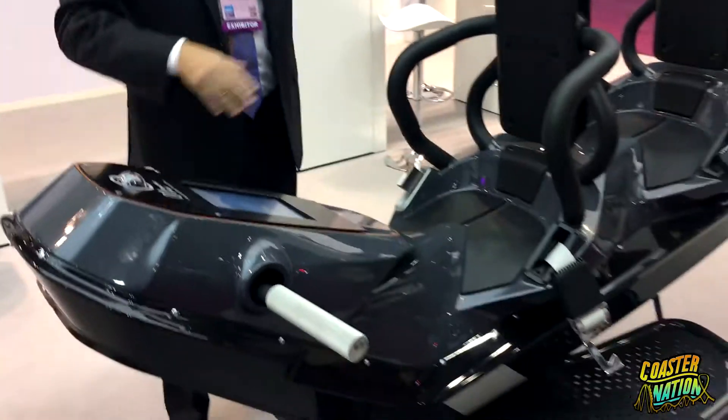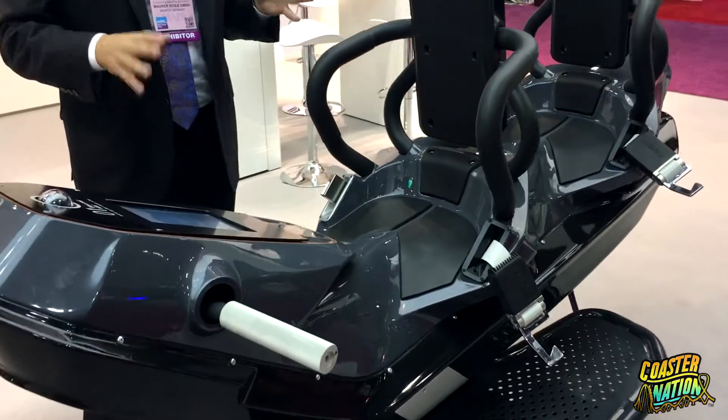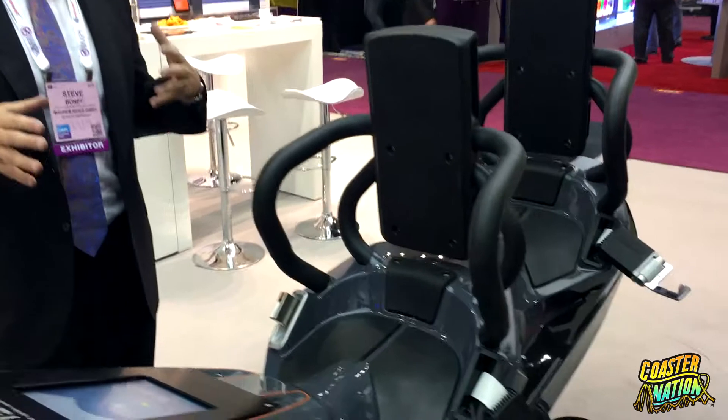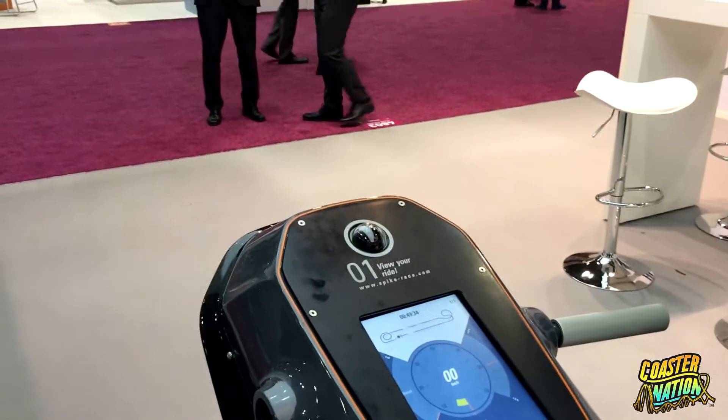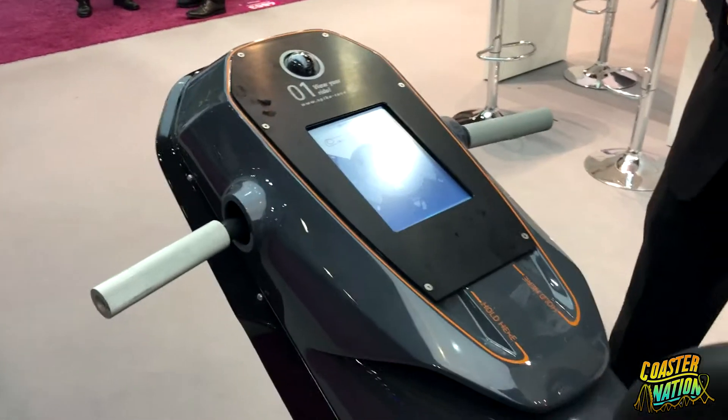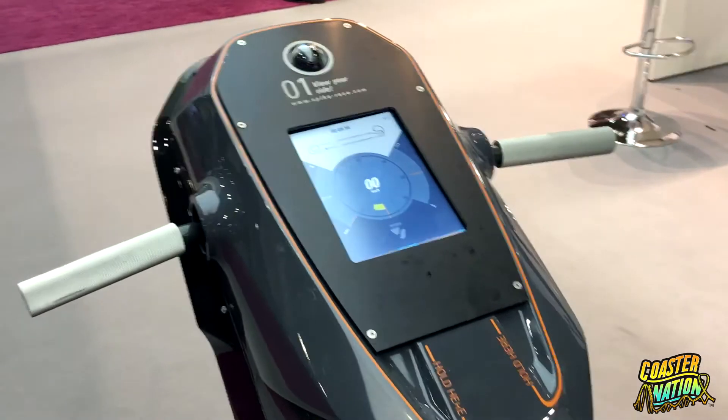This entire seat design can be transformed into anything you want it to be. Right now we have the Spike System, which will open next year in the Skyline Park in Germany. So if you happen to be going to Germany outside of Munich, you can actually go and test this ride come April.